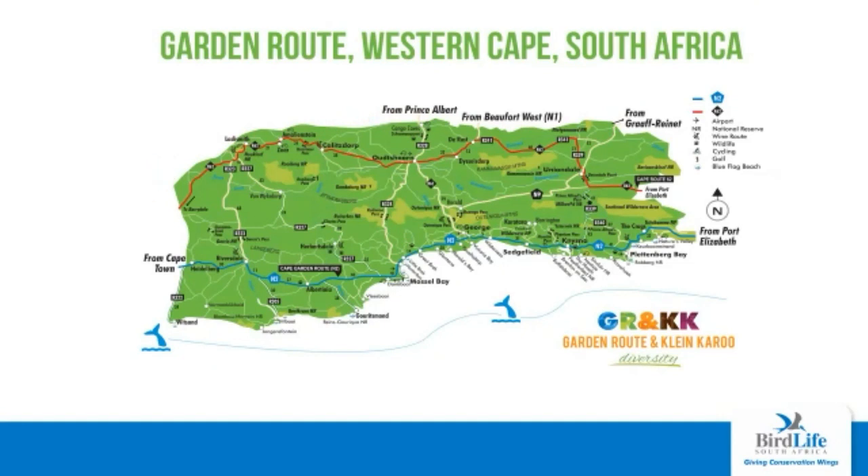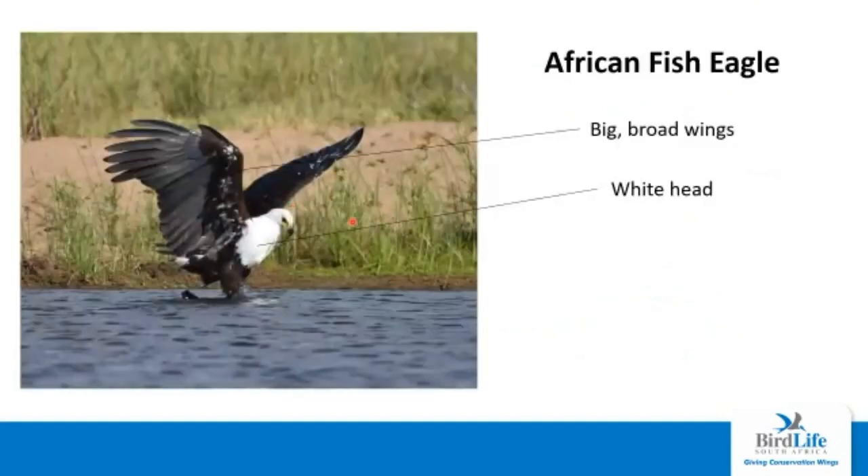Let's get straight into the birds. First off, the African fish eagle — a bird that many of you are quite aware of. The call of the African fish eagle is quite a staple among South African culture. The identification features of this bird are these big dark broad wings, which is probably one of the largest wingspans of any regular raptor in this region. Another diagnostic feature is the white head, which you'll see in adults.